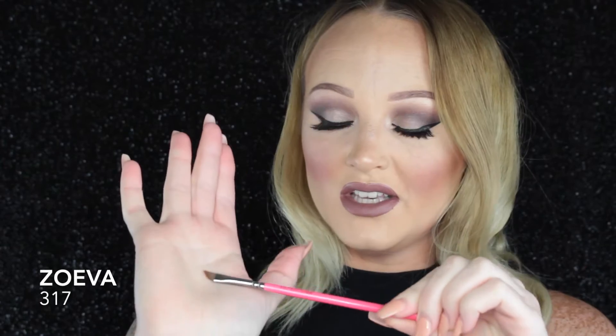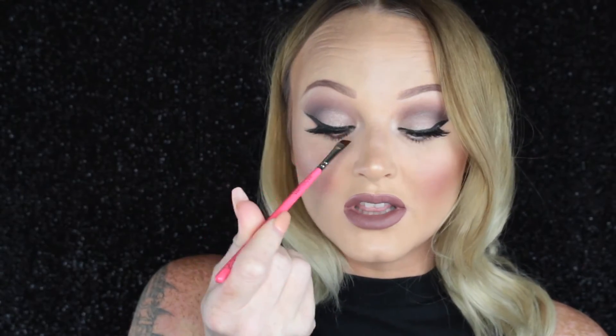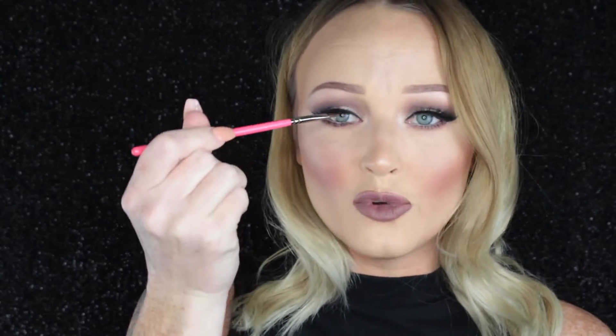The next brush is also from Zoeva and this is the 317 winged liner brush. This is the most amazing brush that I've ever come across for winged liner. It's so thin and you can just get the perfect angle, and you can really get it into the inner corners of your eye and get a nice thin line.